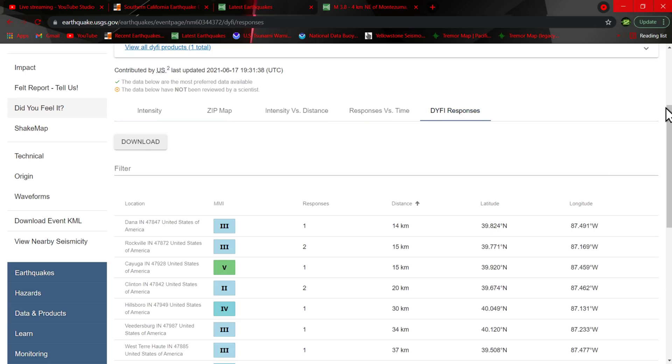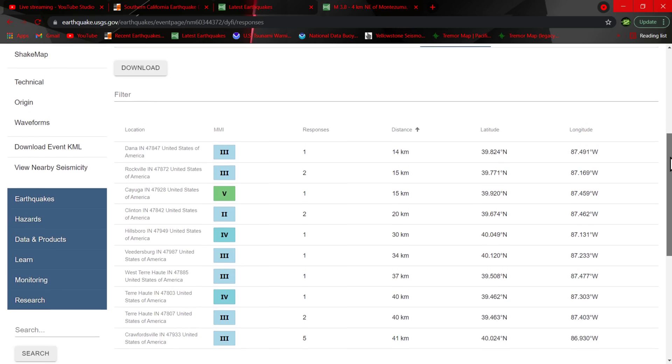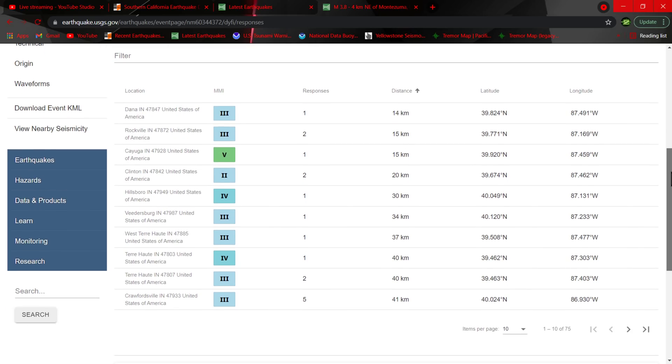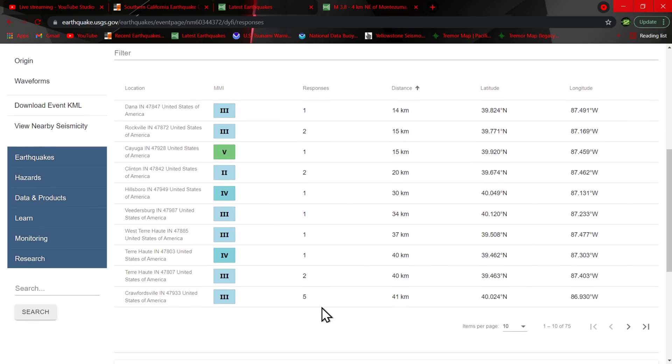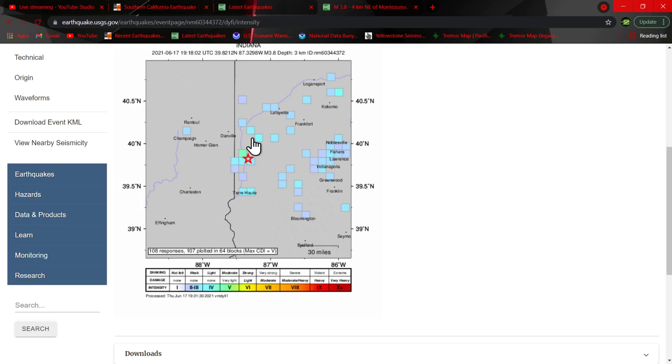Let's check out some of the 'Did You Feel It' responses. Rockville, Indiana — looks like quite a few folks over the region, up to 41 kilometers or so. There's a bunch more after this reporting some light shaking. You can see the epicenter right there near Danville. Most of the reported shaking from the community shows it as weak to light.